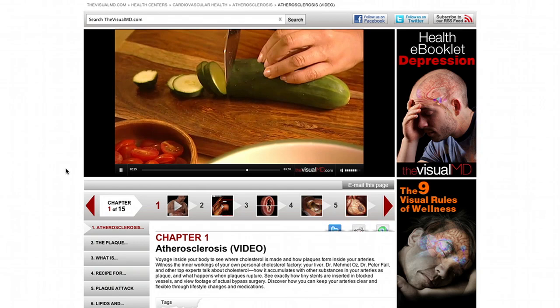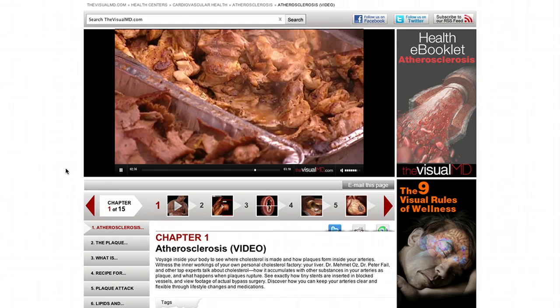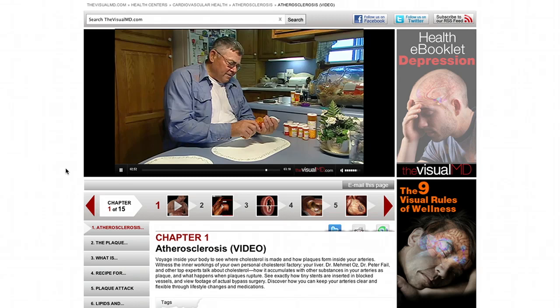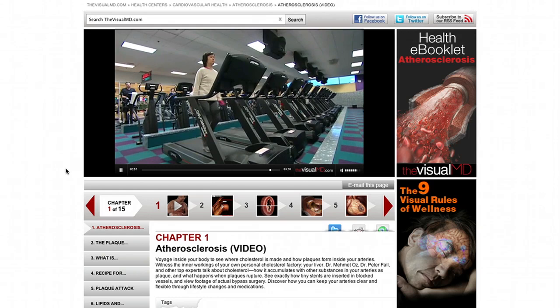Your liver makes about 75% of your cholesterol; the rest comes from the foods you eat. Avoiding high cholesterol and fatty foods will go a long way. The optimal cholesterol level is 200 or less, with LDL below 100 and HDL above 60. Doctors often prescribe cholesterol-lowering medications such as statins. Exercise is also important — it keeps weight down, reduces stress, lowers bad LDL cholesterol, and increases good HDL cholesterol.